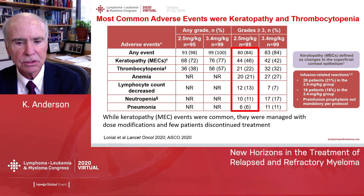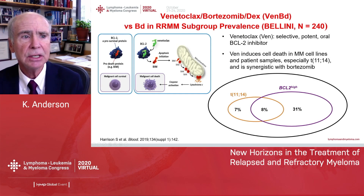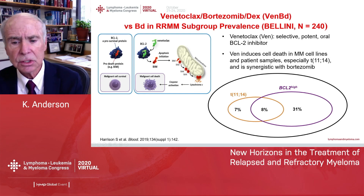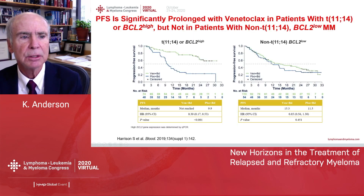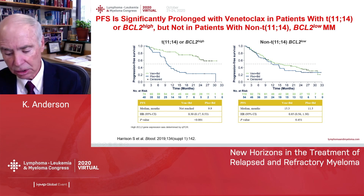The incidence of keratopathy can be managed, and very few patients discontinued therapy. Finally, venetoclax combined with bortezomib-dex is particularly relevant for patients who have the t(11;14) translocation in myeloma or who have myeloma overexpressing the BCL2 gene and protein. The BELLINI trial showed a marked progression-free survival advantage when venetoclax was combined with Velcade, restricted to this population that overexpressed BCL2 and not evident in other patients.